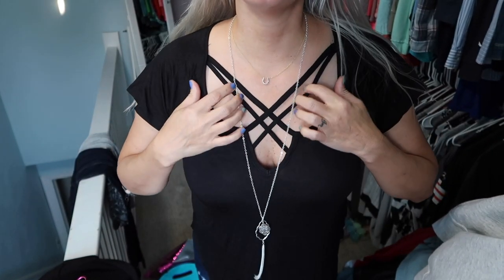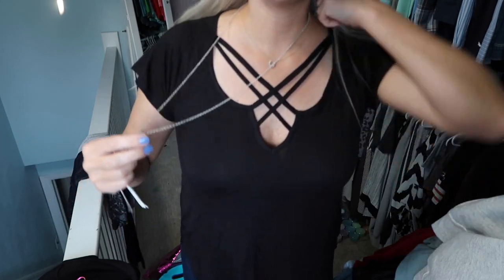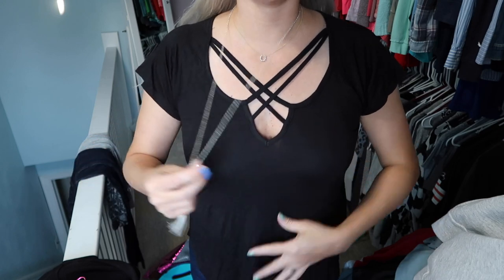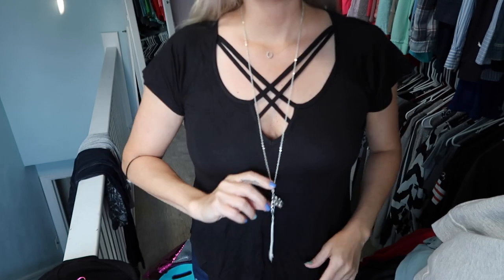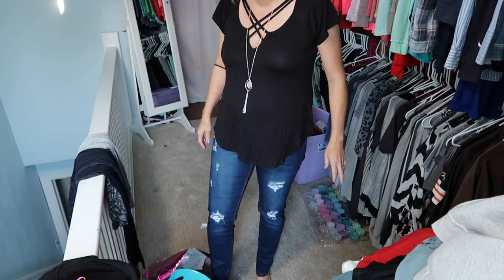Okay, here is the black shirt. It's like the crisscross neckline — not just a plain crisscross, it's like a double. I like that it doesn't go down too low. Here's the necklace — the long chain with the tassel. Here's my tub of clothes in the background!